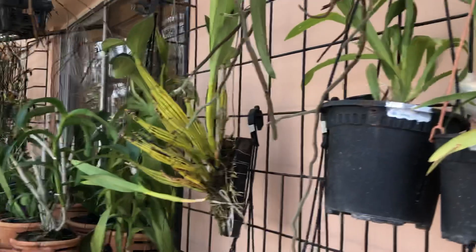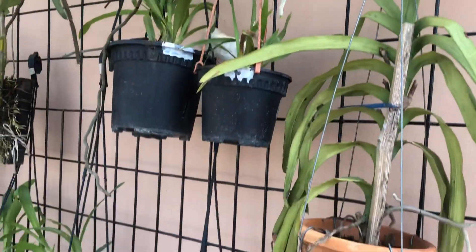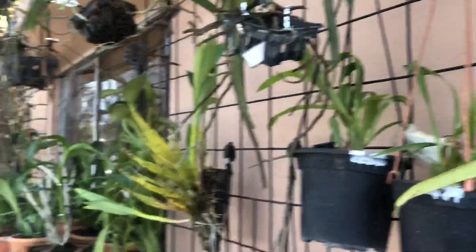As usual, this is my hanger. I put the important orchids that need to dry out here.